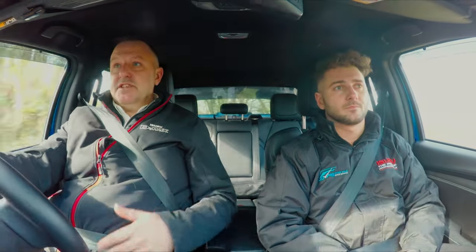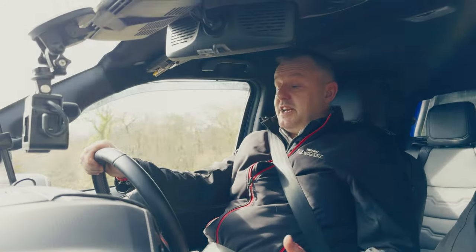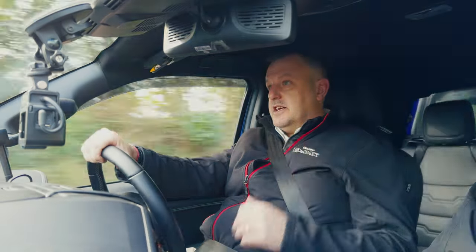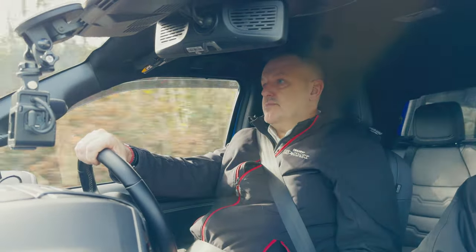Nothing gets softer as the range gets more car-like. It's still very much a hard-working vehicle underneath, so the towing capacity is still three and a half tonnes. You've still got a payload well in excess of a thousand kilos. You've also got one of the biggest load beds in its class — you can take a full-size Euro pallet in there, no trouble at all.